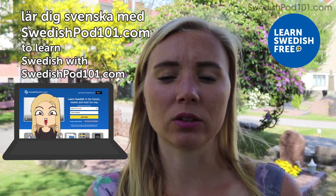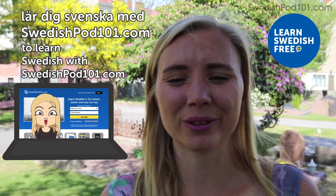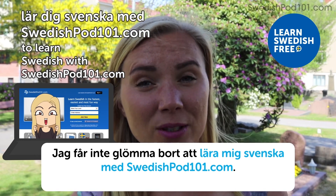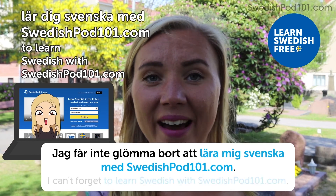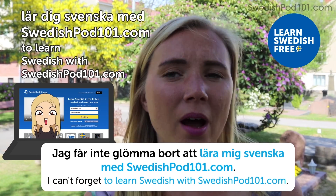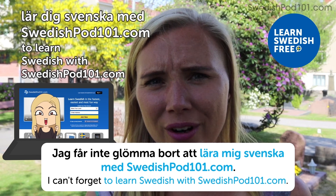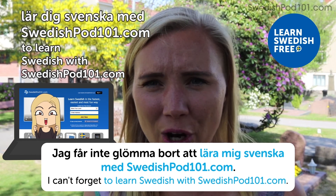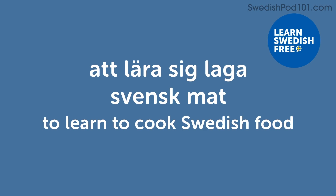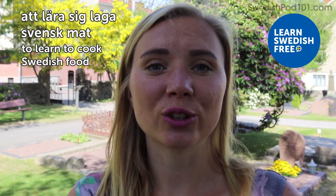Lär dig svenska med SwedishPod101.com — learn Swedish with SwedishPod101.com. Jag får inte glömma bort att lära mig svenska med SwedishPod101.com — I can't forget to learn Swedish with SwedishPod101.com. Since you're watching this video, I'm assuming you're already on it — good job!